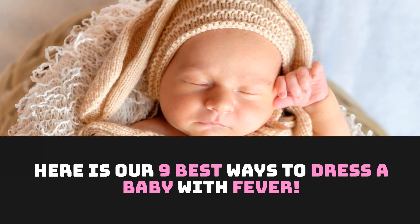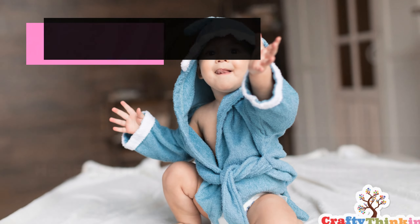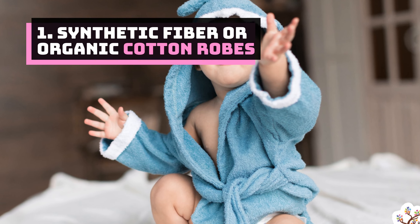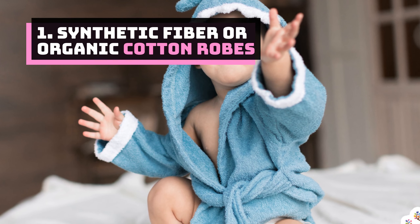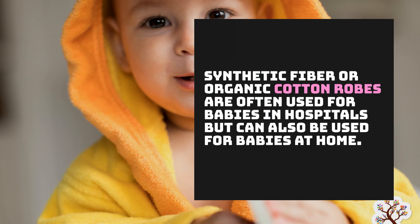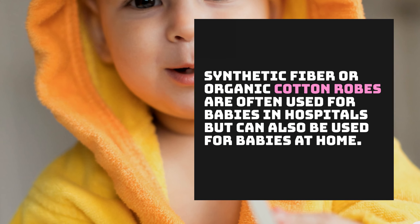Here are the 9 Best Ways to Dress a Baby with Fever. Number 1: Synthetic Fiber or Organic Cotton Robes. Synthetic fiber or organic cotton robes are often used for babies in hospitals but can also be used for babies at home.